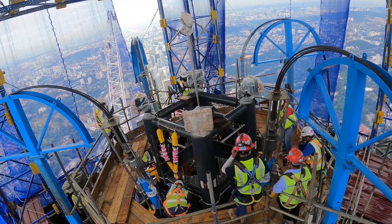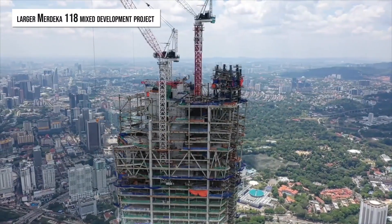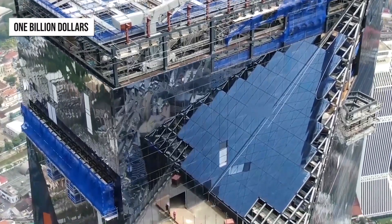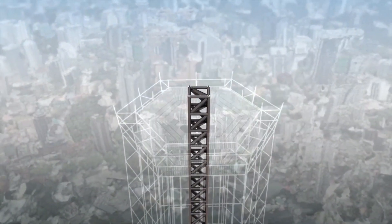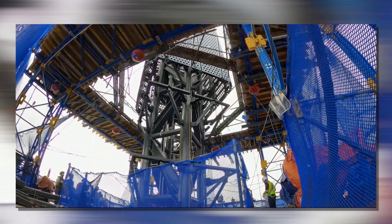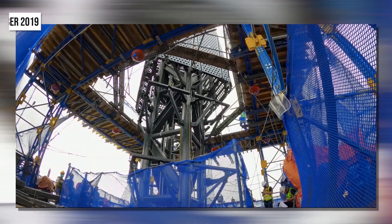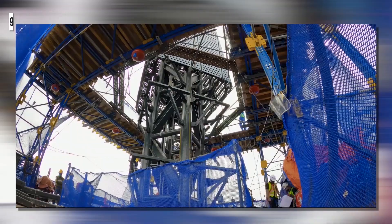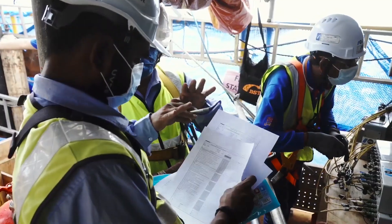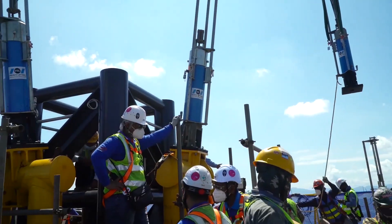The tower is being constructed as a component of the larger Merdeka 118 mixed development project, which is estimated to cost more than $1 billion. The skyscraper had more than 42% of its construction done by October 2019, and the tower was well on its way to a timely completion by the year 2020 — that is, before the pandemic caused by the coronavirus spread across the world.